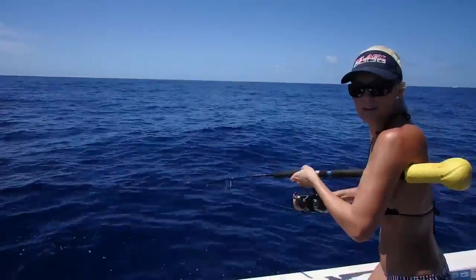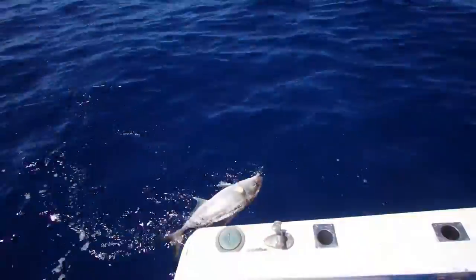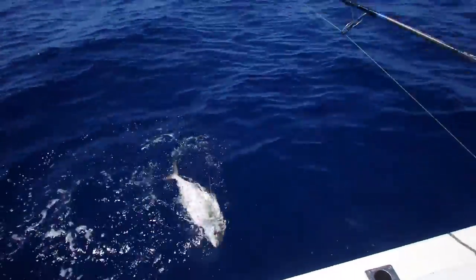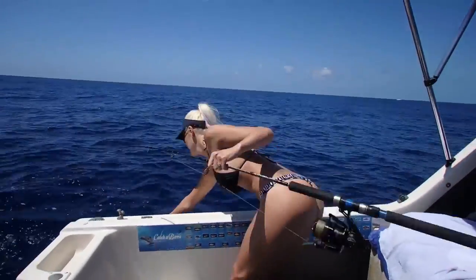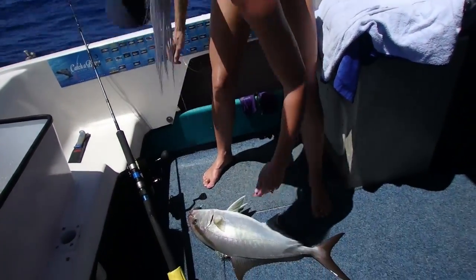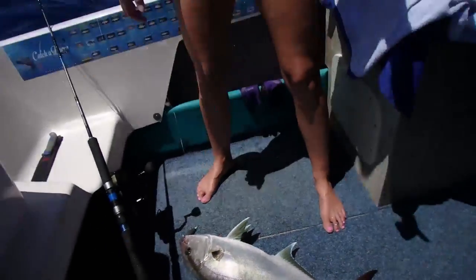I've got this guy pretty close to the top now, so I'm starting to see him at the surface. Nice — a lamperjack! That's pretty cool. Look at that. Not what I was expecting at all. Good stuff.